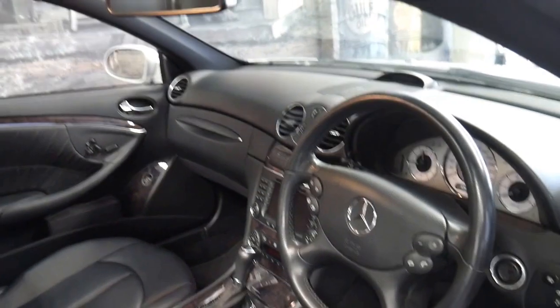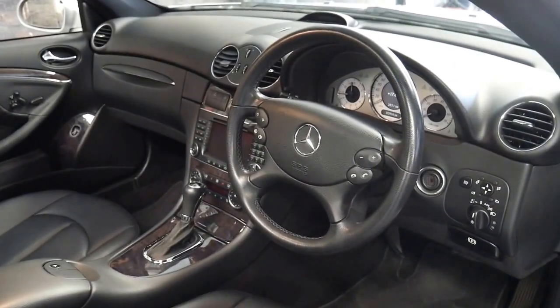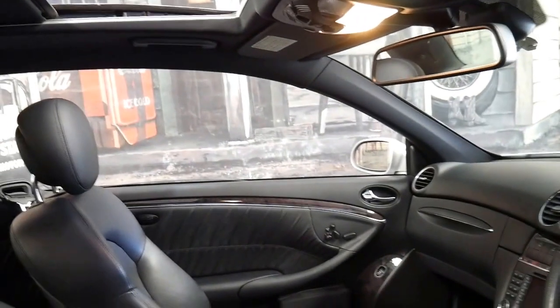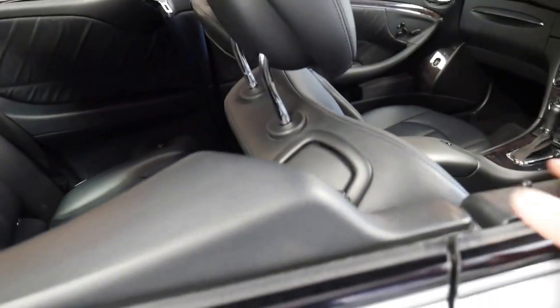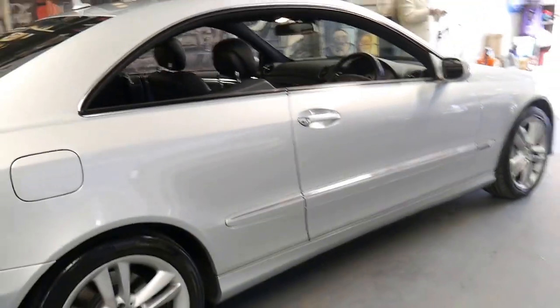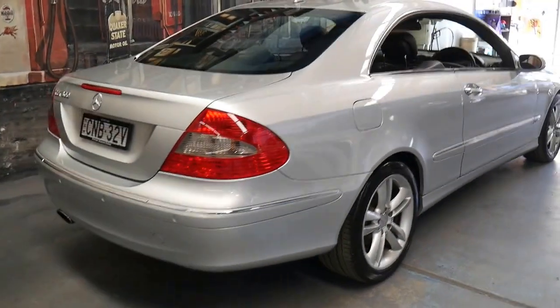It has navigation, climate control, and is Bluetooth compatible. They also came with Xenon headlights and this car was optioned with the sunroof. The car inside and outside really is in immaculate condition. It's got a nice set of Continental tyres all around, the original two remote keys, and it does have a good service history.